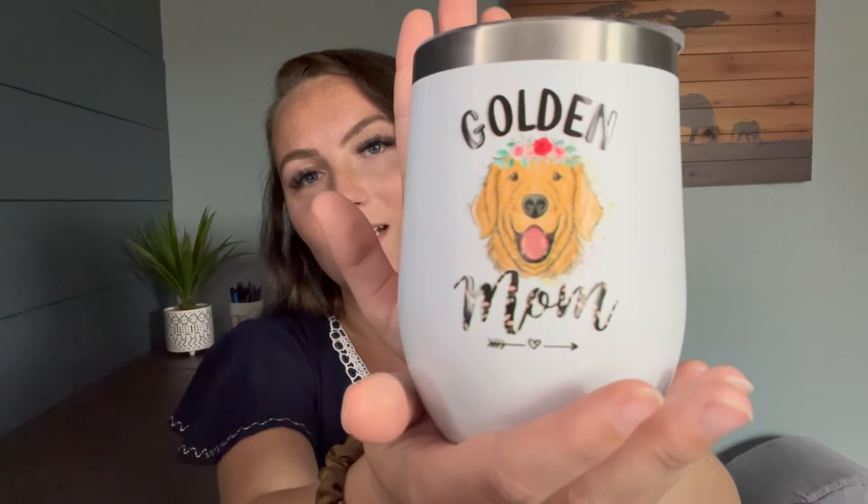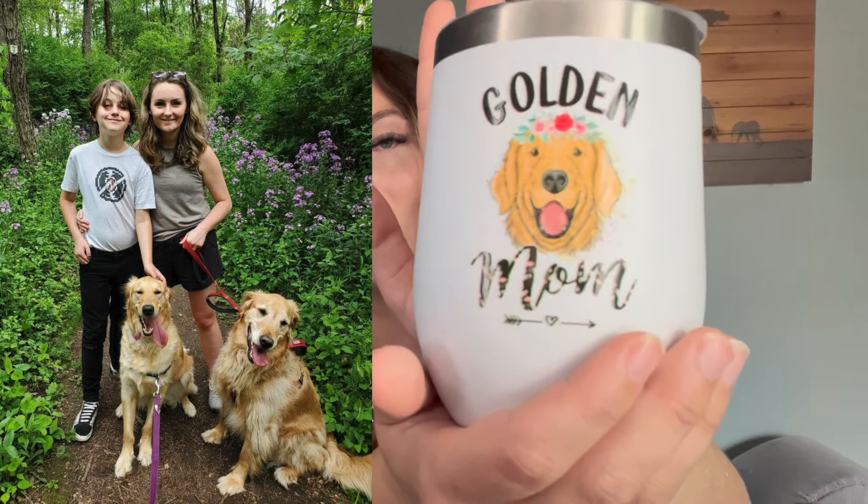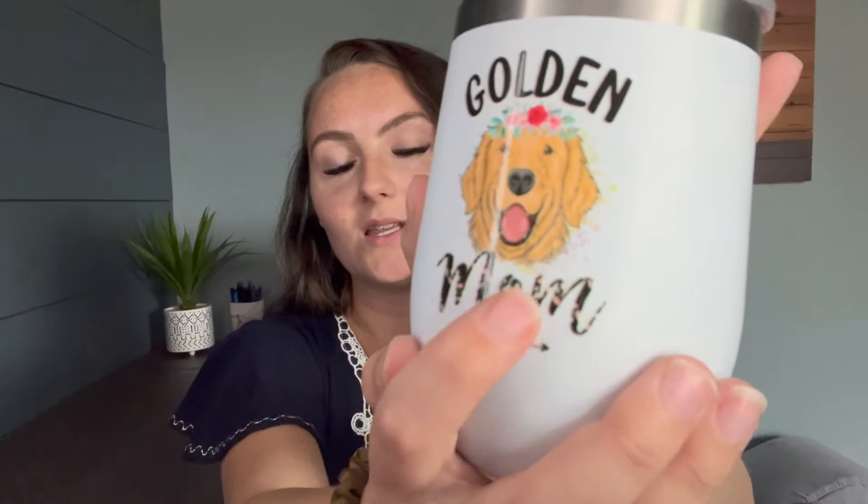I did order a nice sample to show you and make sure this was a good product I'd recommend selling. I got this one and had it say 'Golden Mom' — because I actually have two golden retrievers of my own. I think the print turned out really, really nice. It doesn't feel like it's going to come off — you can feel it slightly raised, but the colors turned out very beautiful, and the actual tumbler itself is really nice. It comes with a nice sliding plastic lid that's easy to take off. Overall, I'm really happy with the quality and would go ahead and say this is something I would sell in my store.